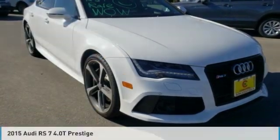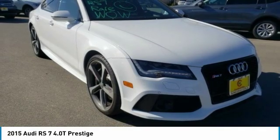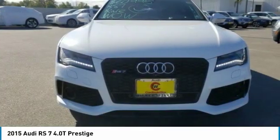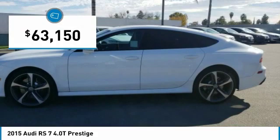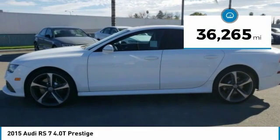Let's drive the 2015 Audi RS7. The Audi RS7 is masterful in almost every conceivable driving scenario, with explosive performance, and also comes with a sophisticated and impressive interior, priced below $65,000. This vehicle has less than 40,000 miles.